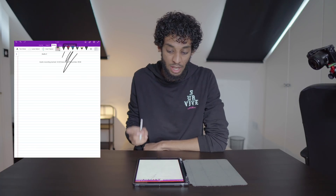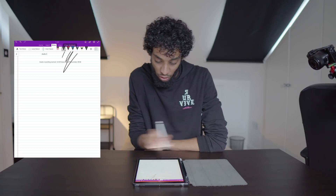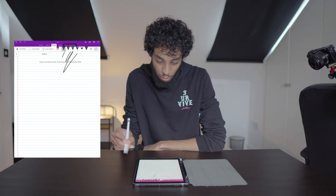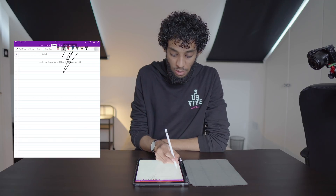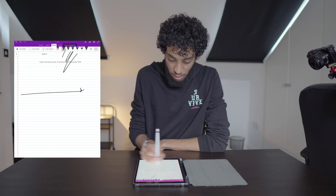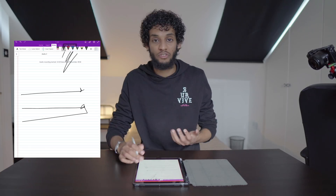On OneNote it's a bit more difficult and hit-and-miss. The way you do it is by opening the pen tool, then creating a straight line with a little arrow gesture — it works sometimes and other times it doesn't. It doesn't really work that well.